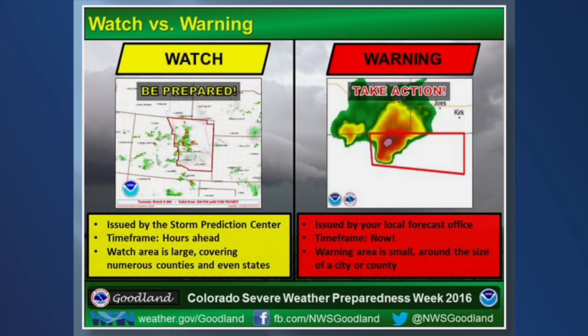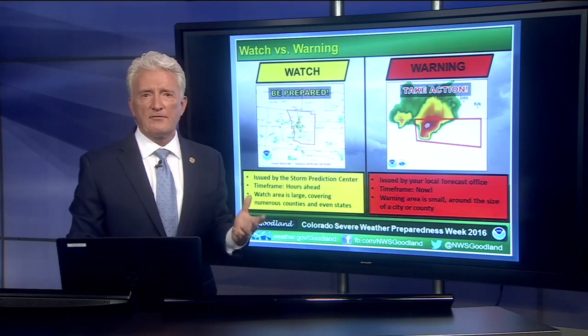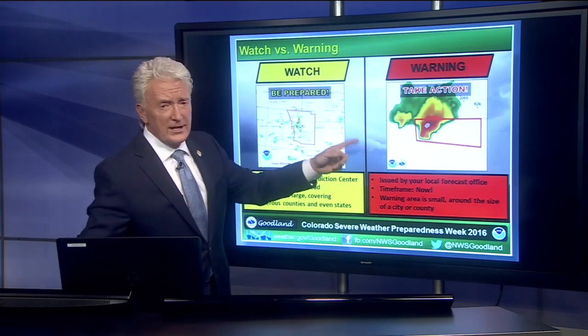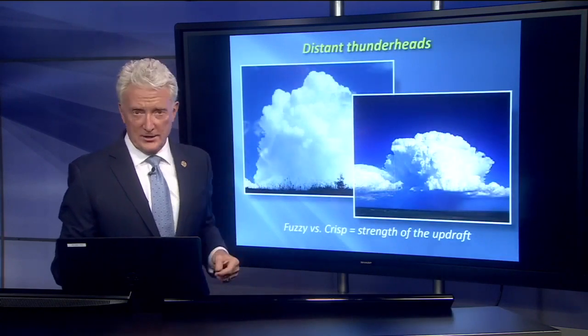Watches and warnings: watch means watch out, something may happen. Warning means something is happening. So if we issue a severe thunderstorm watch, that means there could be severe thunderstorms — same thing with a tornado watch. It goes on for a period of about five to seven hours. A warning means there is a severe thunderstorm, or there is either an actual tornado or we're seeing the rotation that could be a tornado.